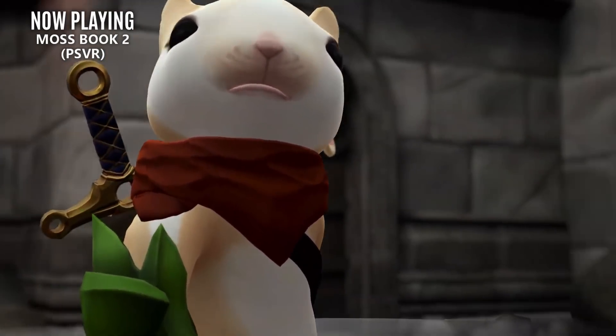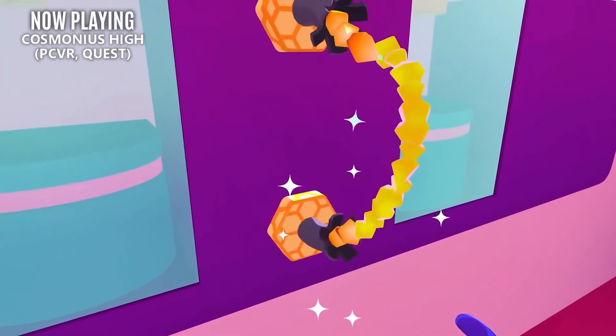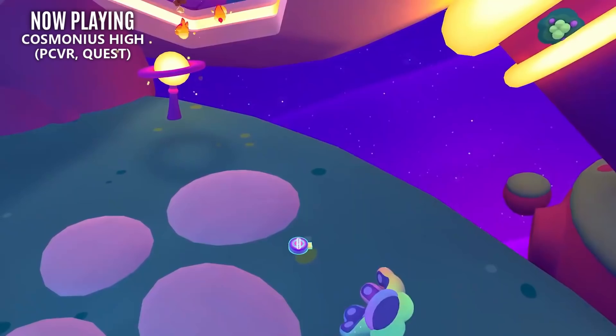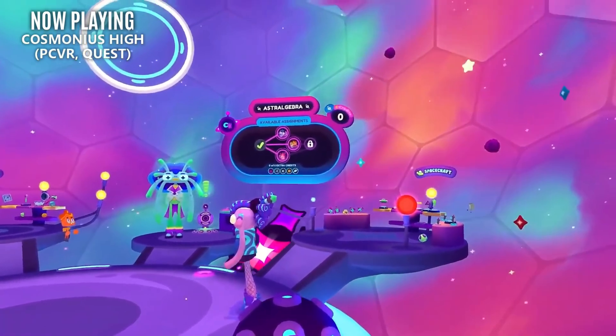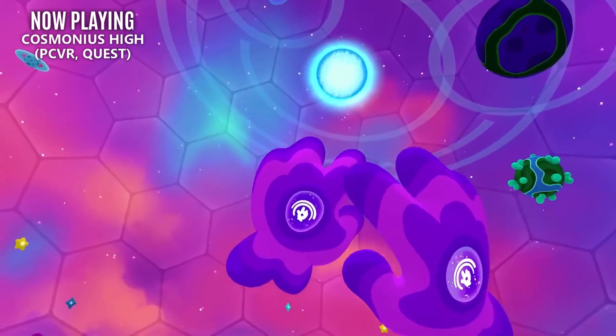Now if high school wasn't awkward enough for you, why not experience the alien high school Cosmonious High? From the same developers that brought us Job Simulator, you're now crash landing into high school, unlocking some magical powers, and saving everyone from a series of mysterious malfunctions. This looks to be an extremely vibrant and quirky ride that I'm sure plenty of VR gamers will enjoy.